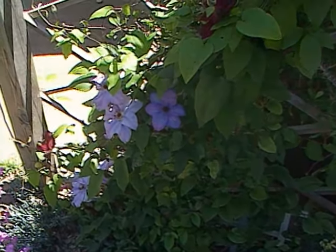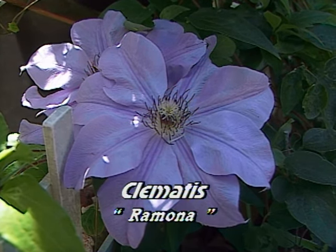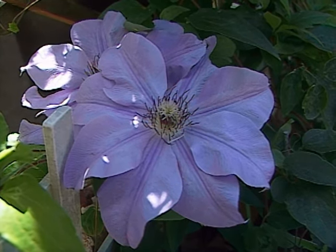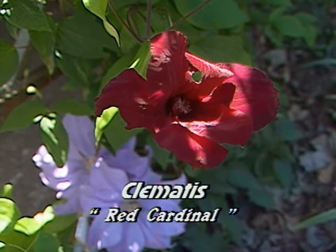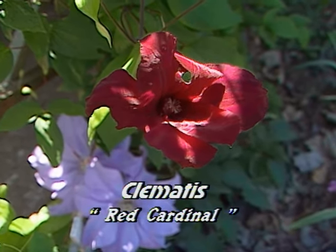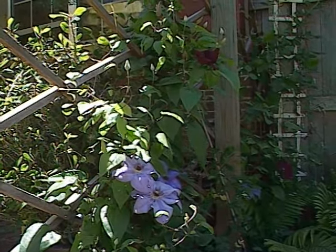There are two varieties here. This one is called Ramona, and it starts off a little bit deeper purple and then fades to a lighter lilac color. And then this is Red Cardinal, and they're a nice color combination. Sylvia has some small hardy sweet peas growing up through them for a mix later this summer.